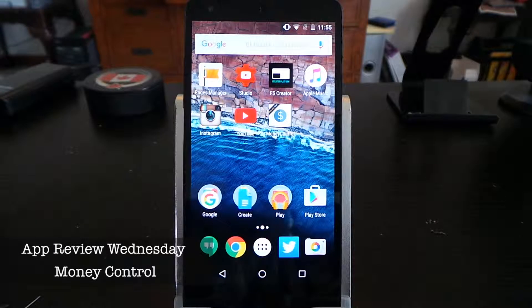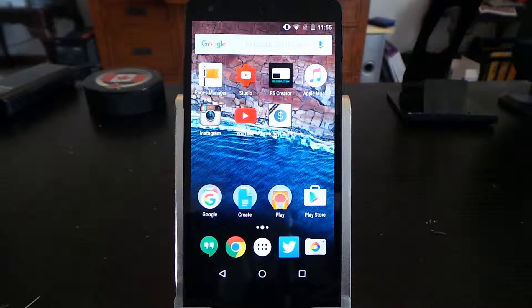Hello everyone, welcome to App Review Wednesday. Today I'm going to do my review on the app called Money Control. This app is basically like Debit and Credit — if you have seen my other App Review Wednesday for iOS, this is the Android version.